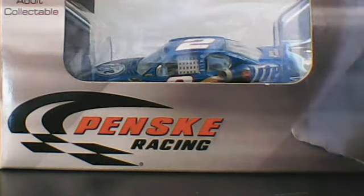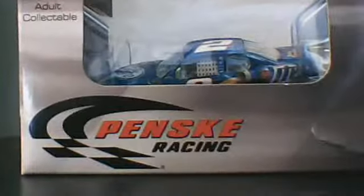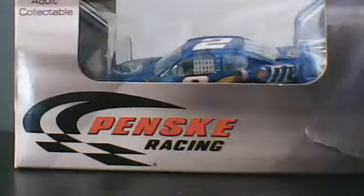So yeah, the box says Penske Racing, limited edition adult collectible. Action Racing Collectibles, NASCAR Hologram.